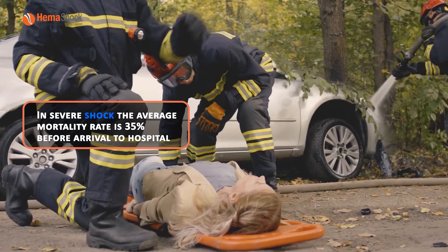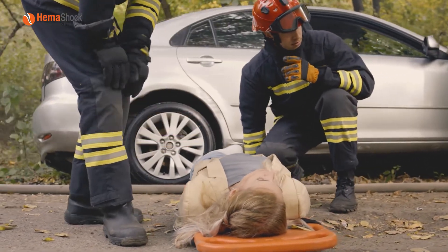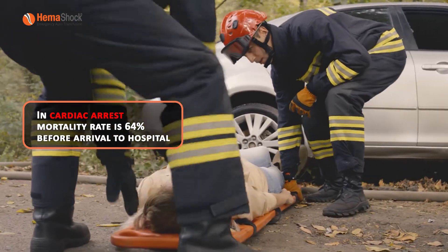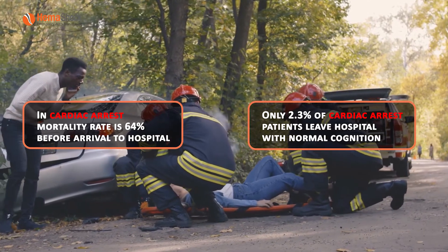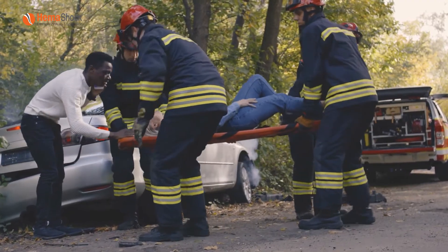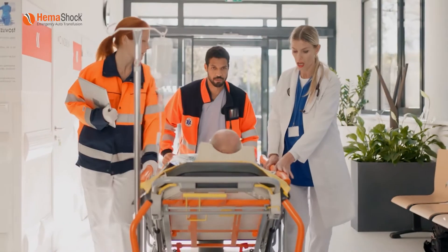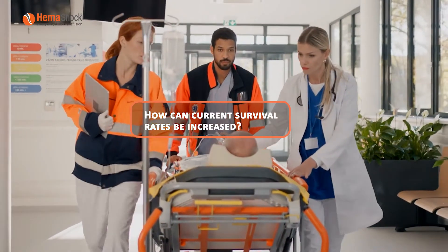In severe shock, the average mortality rate is 35% before arrival to hospital. In cardiac arrest, mortality rate is 64% before arrival to hospital. Only 2.3% of cardiac arrest patients leave hospital with normal cognition. Providing life-saving treatment in emergency cases of severe shock or cardiac arrest is extremely challenging. How can current survival rates be increased?